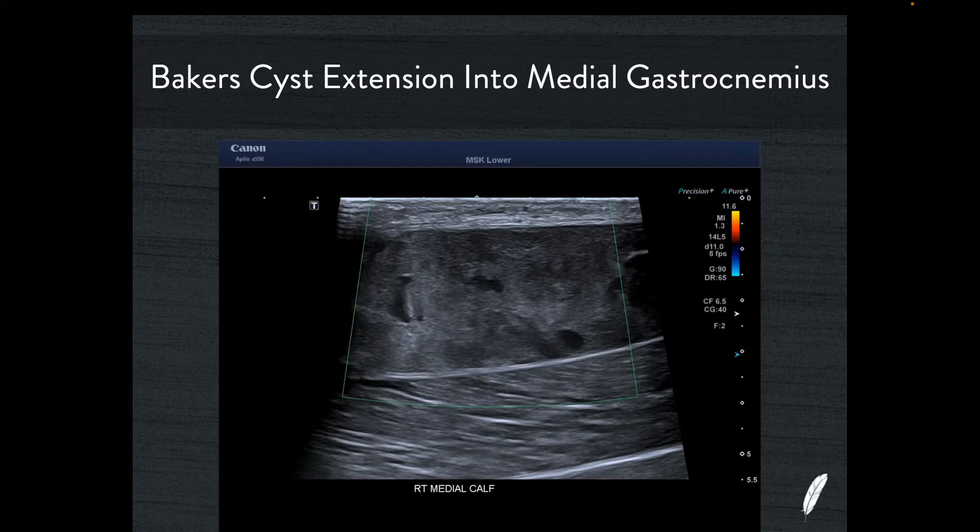So in summary for case one: it's a blood-filled knee joint — a haemarthrosis — which ruptured posteriorly into the Baker's cyst, filling it with the same blood from the knee joint. That Baker's cyst then found a small defect in the medial gastrocnemius fascia, worked its way inside, and formed a large haematoma — a Baker's cyst extension — inside the medial gastrocnemius.